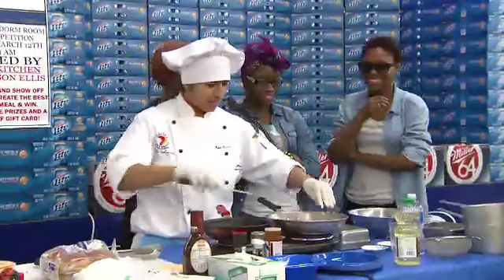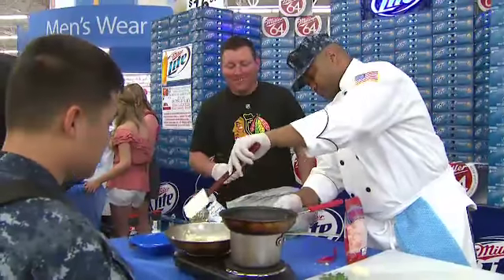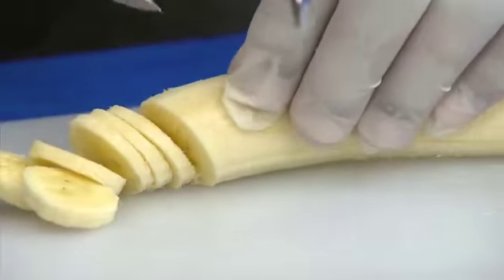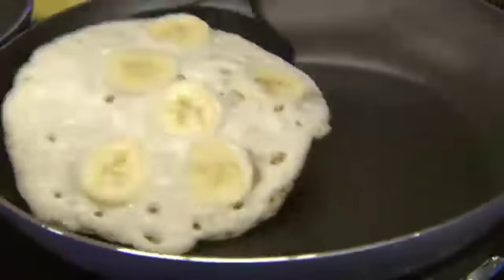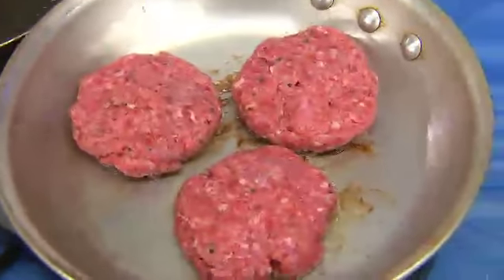We wanted to come down here and do some fun stuff with Miller Lite today. You know when you're in college and you're broke and you're always trying to come up with a decent meal to cook. So we figured we'll get three chefs and three students — each student assigned to a chef — and they'll teach the chef how to cook it. Then we'll prepare it, cook it, let everyone taste it, and judges will decide which college student has the best recipe.